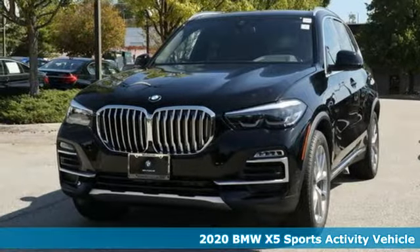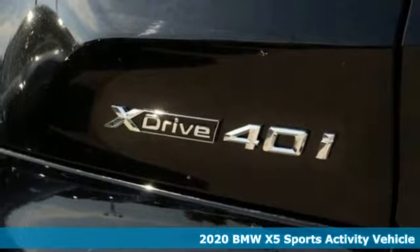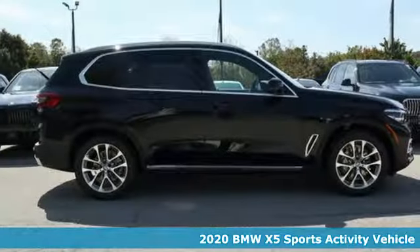It's a new 2020 BMW X5. It takes luxury and you to new heights. It comes nicely equipped with features you'll love.